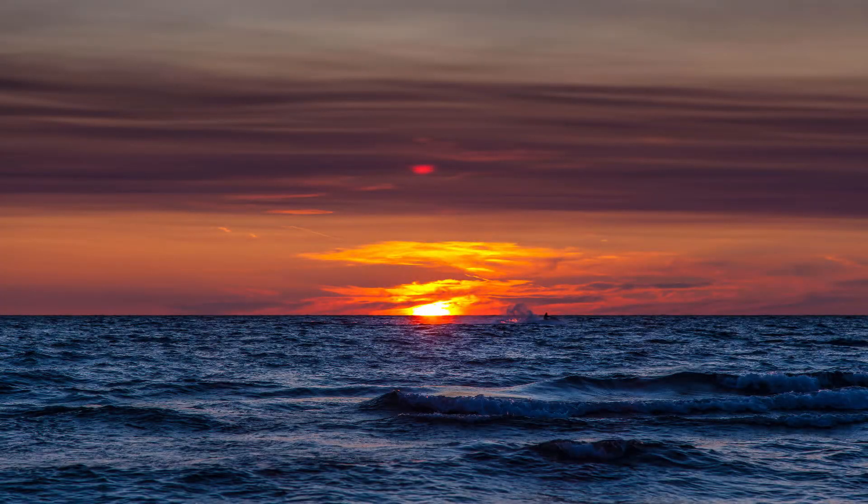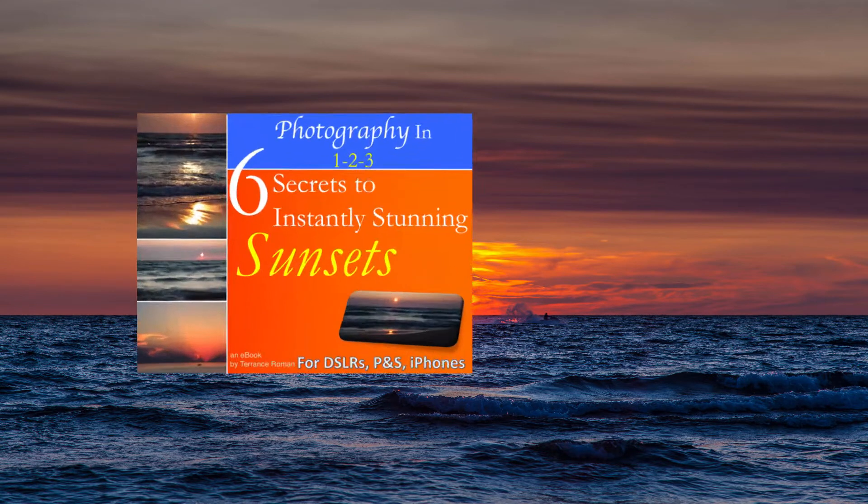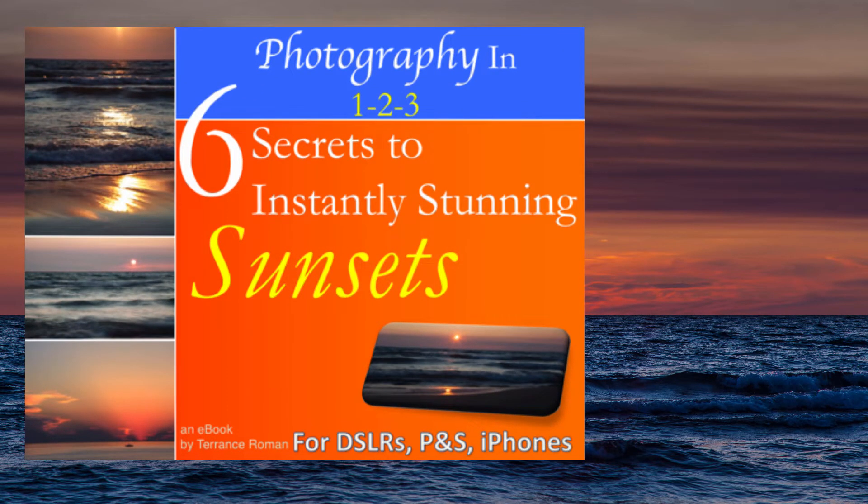Now that I'm inside it's a lot quieter — the waves aren't crashing behind me — and I can start going through all of my photos and my techniques to show you how to take some great sunset photos. Before I start, I want to let you know you can download a guide I created so you can have these techniques with you all the time. It's called 'Six Secrets to Instantly Stunning Sunsets.' Go to the link below and you can get a free PDF copy right now to put on your phone, computer, or any other device.